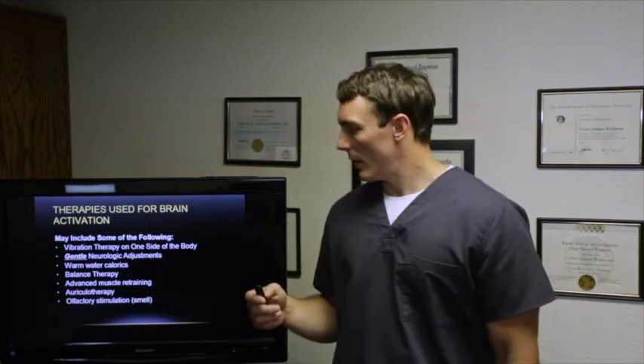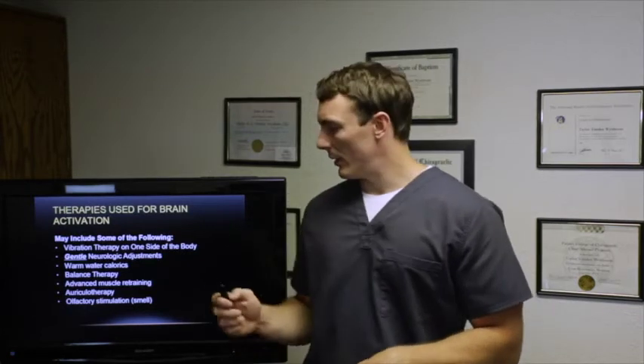Therapies used for brain-based activation may include vibration on one side of the body. For example, if neurological exams show your right cerebrum isn't working properly, we know that input into the left side of the body will cross the cerebellum into that right cerebrum — so we can be very specific about which part of the brain needs activation. Other therapies include neurological adjustments (unilateral spinal adjustments), warm caloric therapy, balance therapy, advanced muscle retraining, auriculotherapy, and olfactory stimulation.